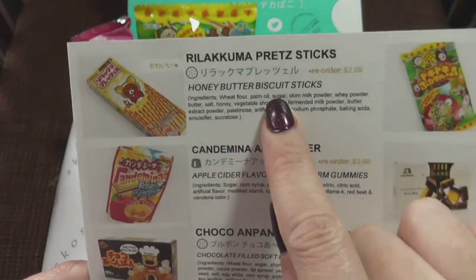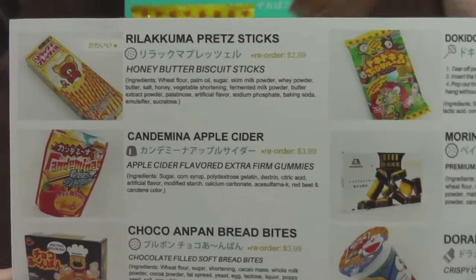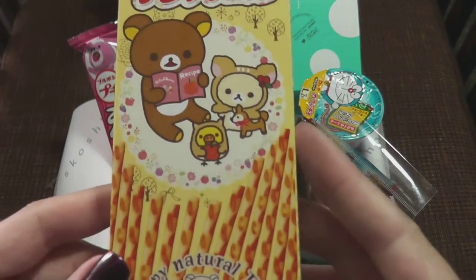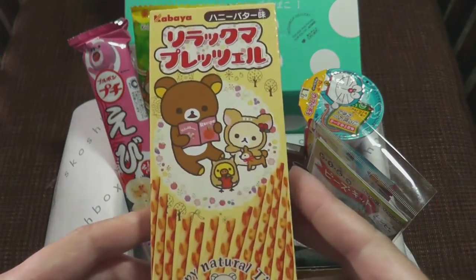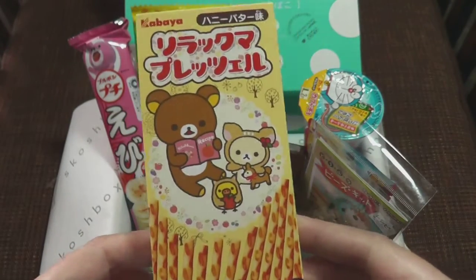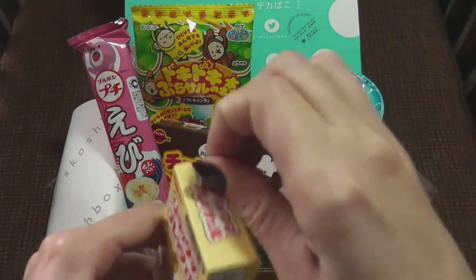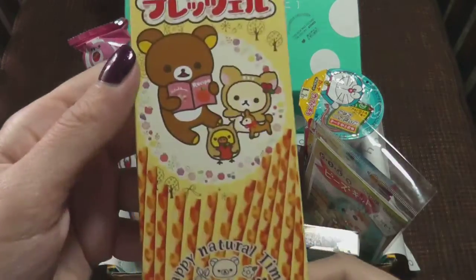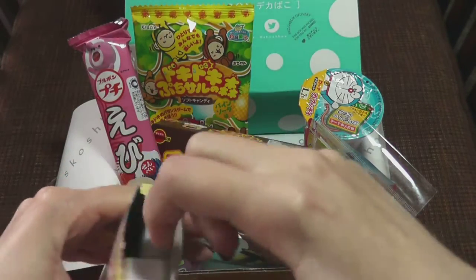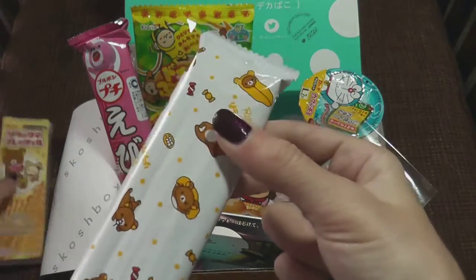Our first one is these Pretz sticks in honey butter flavor. My guess is they're like the Pretz, which is pretty much Pocky without the chocolate. And honey butter sounds really tasty, actually. Also really cute packaging — it's kind of a staple, almost. And the packaging continues to be really adorable.